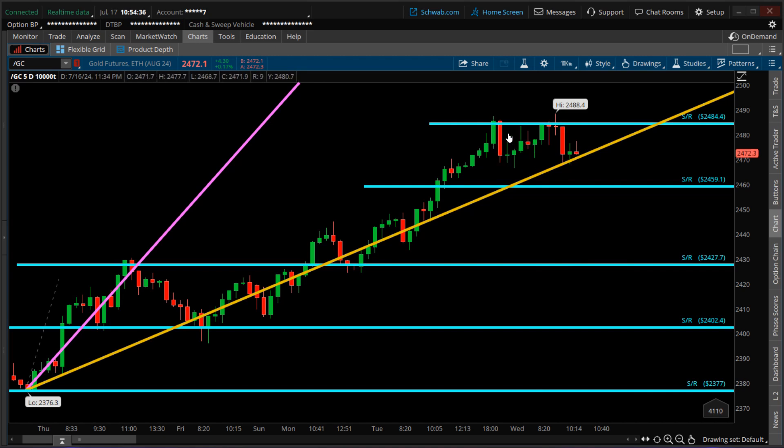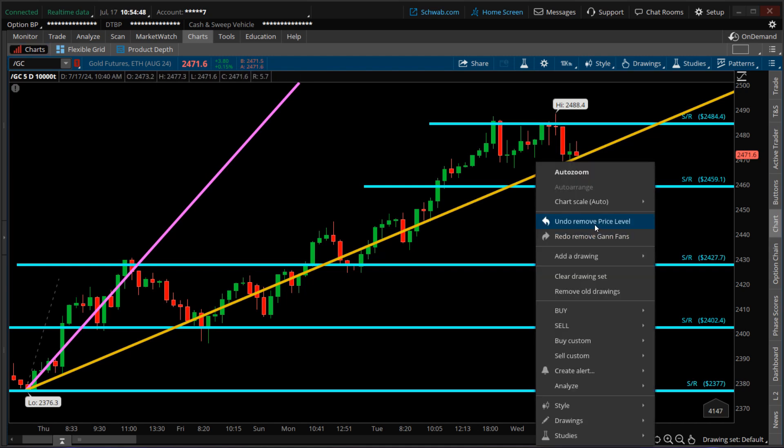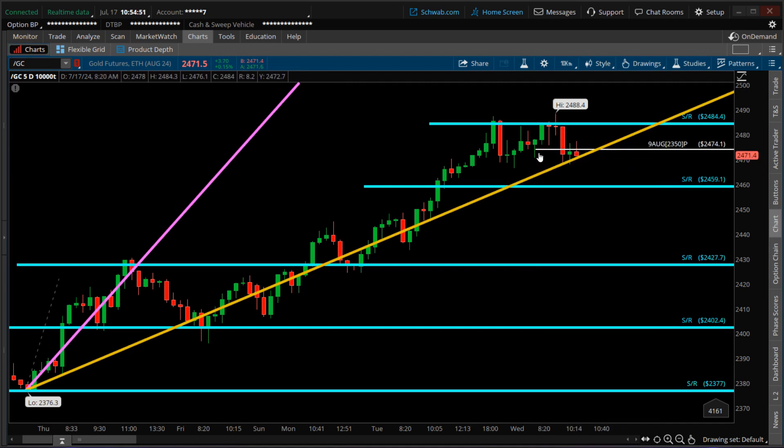Yesterday I took a bearish position around this area, and when the trade went against me I closed it out. This morning, as price was getting rejected, I re-entered the short at a different strike price — specifically on this candlestick from earlier this morning at 6:30. This position involves option contracts, not the actual futures. I selected the August 9th expiration date and, relative to the current spot price, selected the $2,350 strike price. Being a buyer of put contracts, I'm on the bearish side.